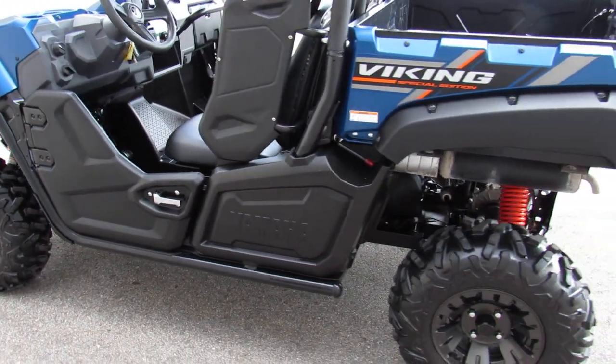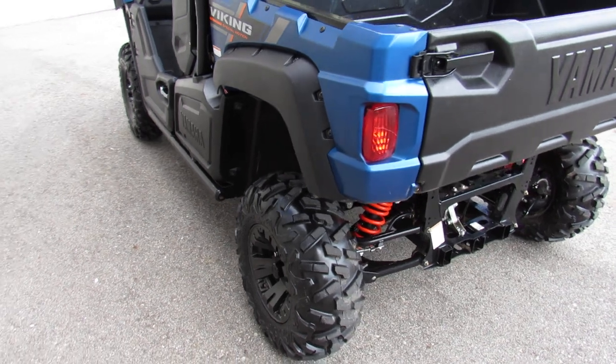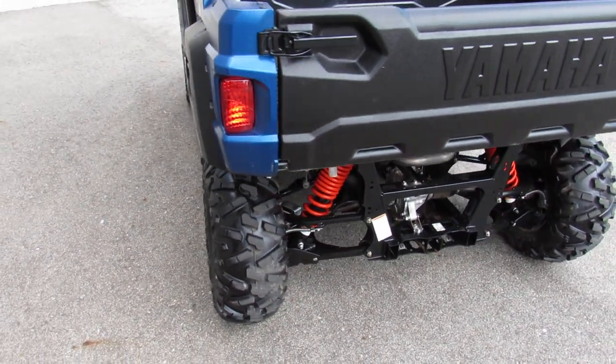It features power steering, roof, rearview mirror, and tilt bed. Just serviced at a factory authorized Yamaha dealership — inspected, and all the fluids have been changed. This thing is ready to hit the roads.